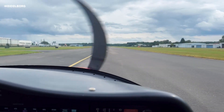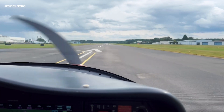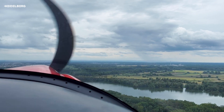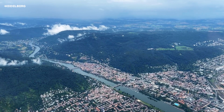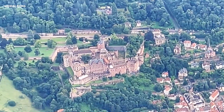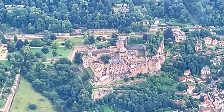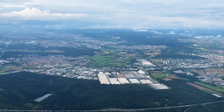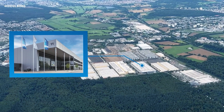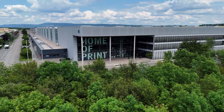Hello ladies and gentlemen, and welcome aboard our Papa Mike Charlie 2025 on our short sightseeing flight from Heidelberg International Airport along the Neckar River into the famous old town, with views of the castle, and then on to our factory in Wiesloch where we are going to land on our showroom airstrip. Forget your seatbelts and enjoy the flight.